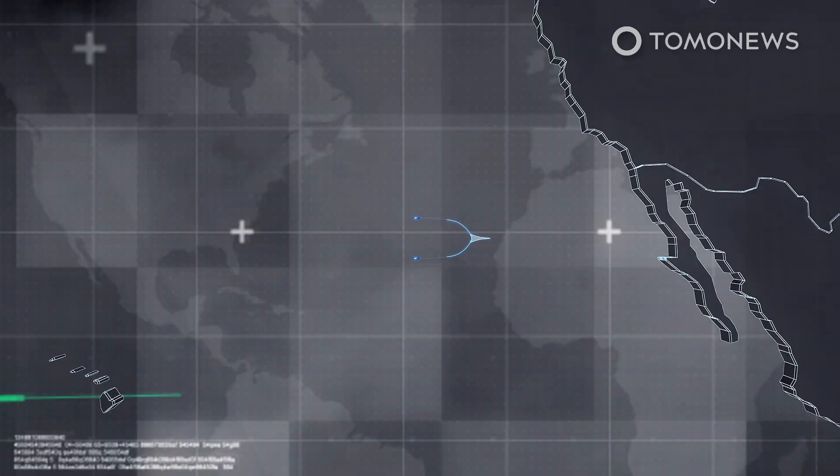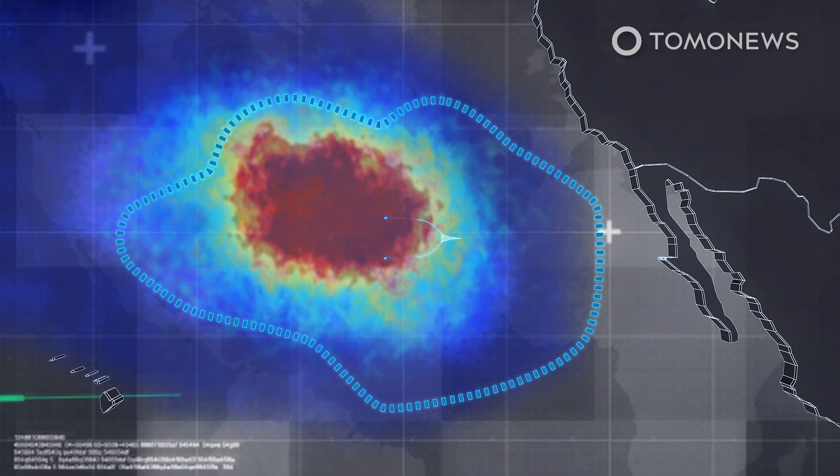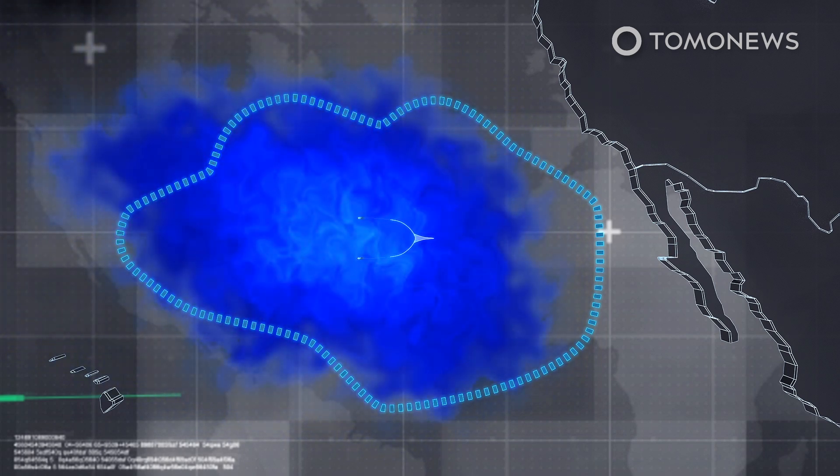The Great Pacific Garbage Patch, located between Hawaii and California, is the largest of five ocean garbage patches, posing risks to the safety and health of marine animals, as well as carrying significant health and economic implications for humans. The Ocean Cleanup Project says that ultimately, in combination with decreasing the amount of plastic put into the ocean, it aims to remove 90% of floating ocean plastic by 2040.